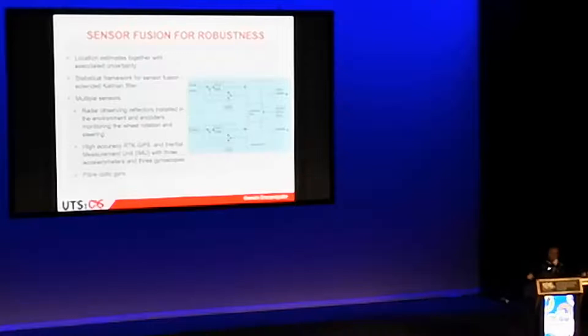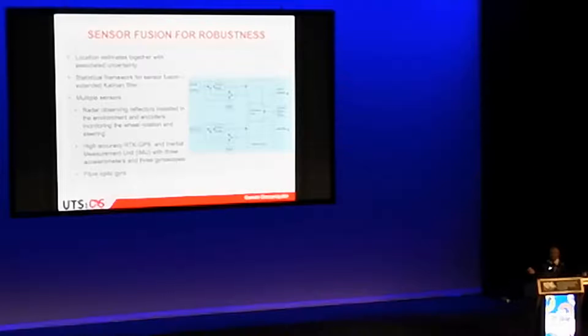We had an arbitrator: two systems giving us location estimates, and an arbiter using a gyro to decide which to believe when they disagreed. We had a lot of work on fault detection, because when you build a practical system it's going to fail sometime — the probability of failure is one. If it fails, you've got to know about it. In this scenario we'd stop and get a technician rather than attempt obstacle avoidance with 40 tons at speed.